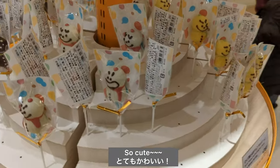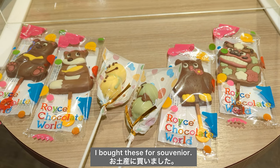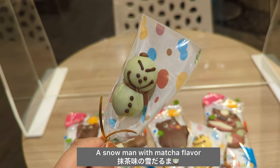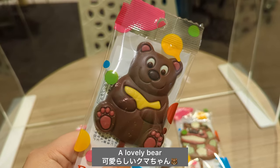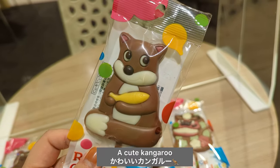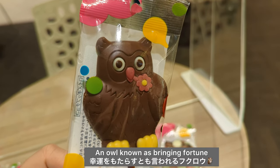So cute! I bought these for souvenirs. A snowman with matcha flavor, a snowman with yuzu, a lovely bear, a cute kangaroo, and a powerful demon — all known as bringing good fortune.